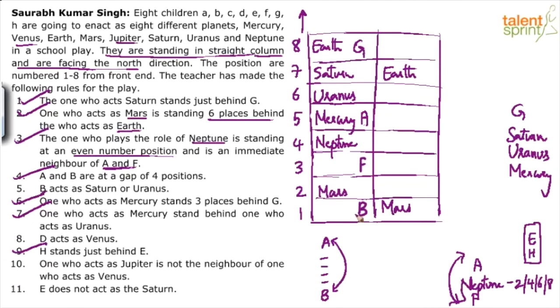So we have four persons placed: F at 3, Neptune at 4, A at 5. Now for point 8: H stands just behind E. The only two consecutive positions available are 6 and 7, so E is at 6 and H is at 7.